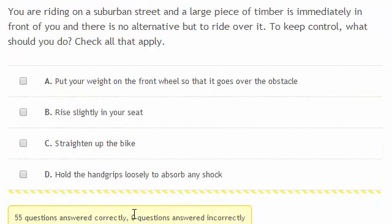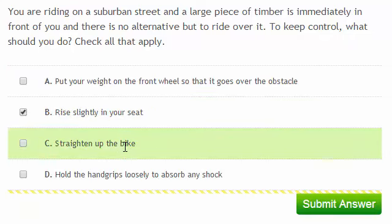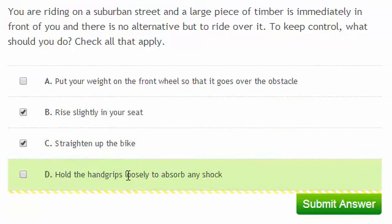You're riding on a suburban street and a large piece of timber is immediately in front of you, and there's no alternative but to ride over it. To keep control, what should you do? Check all that apply. You shouldn't put your weight over the front wheel, because you want the front wheel to ride over the piece of timber. So rise slightly in your seat and straighten up the bike. Also, you'll need to keep tight hold of the handgrips as the front wheel hits the timber.